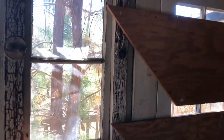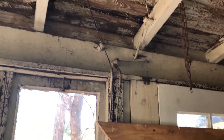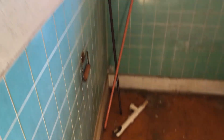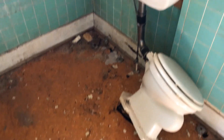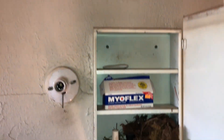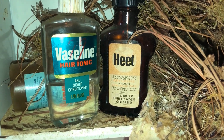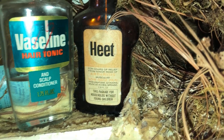This house, especially if you look at the wiring, looks to be a whole lot older than the house behind it. That is some old electrical wiring — you can see that there. Let's go around here to what used to be a bathroom — or maybe still is, it's just been destroyed. Here's the bathroom. Here's some more of that old electrical wiring, old medicine cabinet, Vaseline hair tonic and scalp conditioner, heat or arthritis cream.